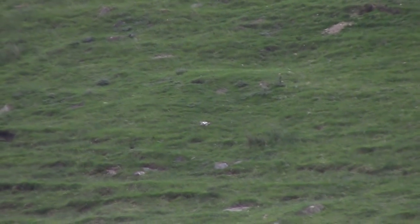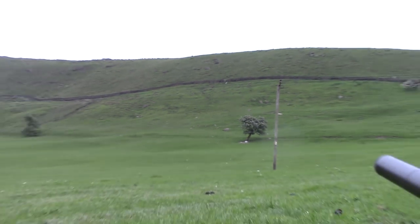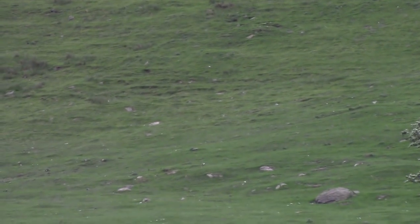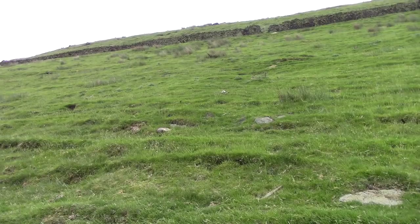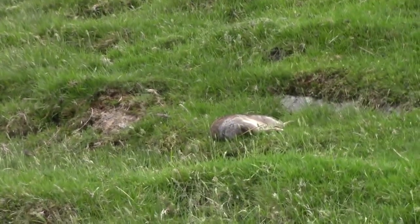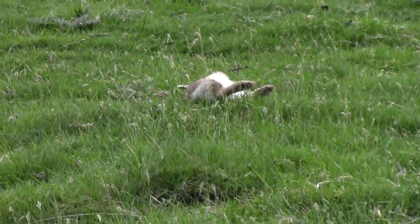That's two rabbits at 239 yards with a .17 HMR. I missed the first one on camera — I thought I pressed play and I hadn't. That's where I've taken the shot from, and there they are, the two rabbits. There's the second one I caught on camera, and there's the first one.